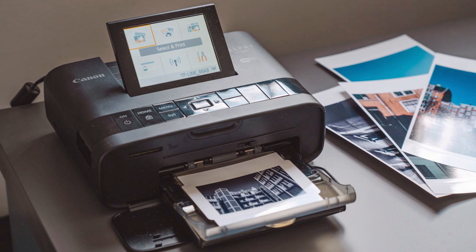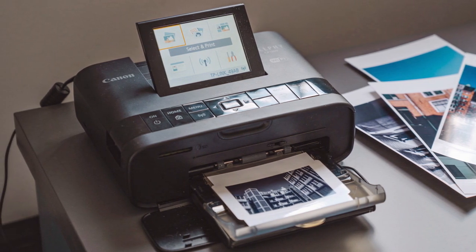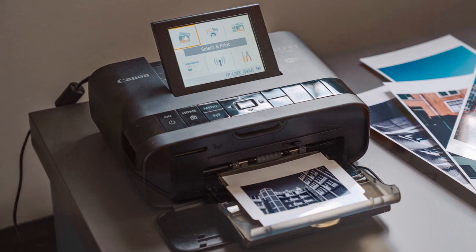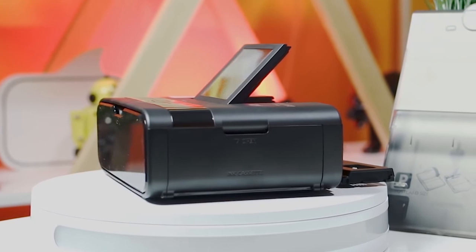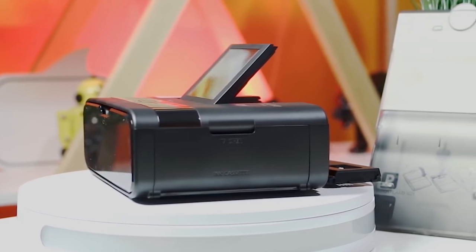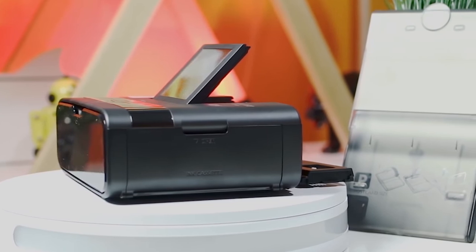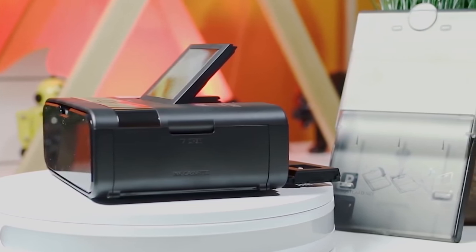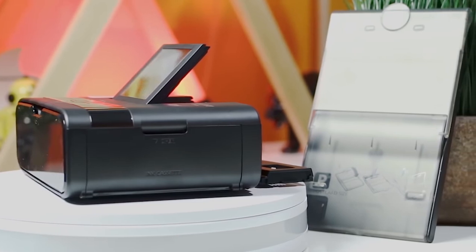As this portable 4x6 photo printer uses the dye sublimation technique to print, the printing speeds are not that great. However, you cannot complain as the dye sublimation technique requires you to pass your paper four times — yellow, magenta, cyan, and a finishing coat — to get the colors right. In our testing, a single print takes less than a minute, which is usually considered a decent speed for dye sublimation.